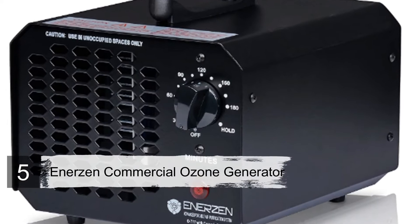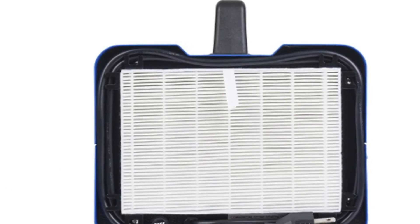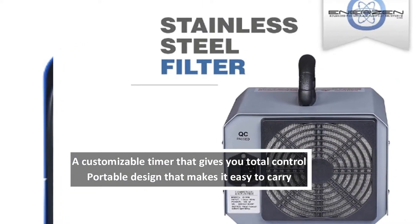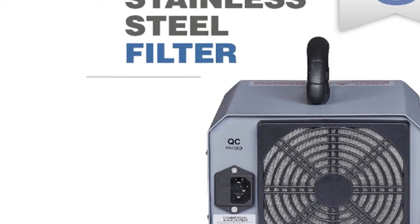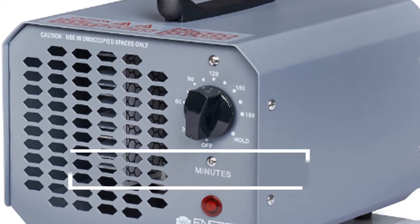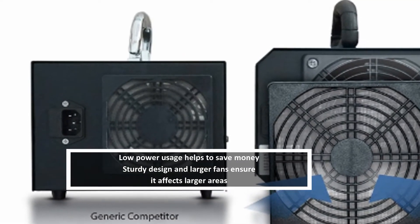Number five: Enerzen Commercial Ozone Generator. Enerzen delivers sturdiness alongside easy maintenance and a stylish compact construction. This commercial-grade ozone generator combines a cooling fan system and a ceramic ozone-generating plate to produce 6,000 milligrams — 6 grams — of ozone per hour, enough power to deodorize medium to large areas. This powerful odor eliminator will take care of smells caused by water damage, mold, long-term cigarette usage, and pet urine.